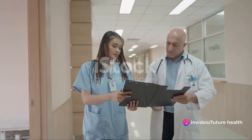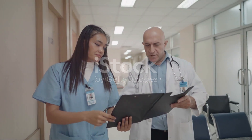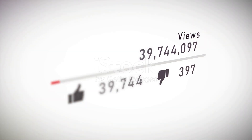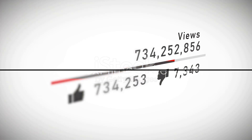And before you go, don't forget to hit the subscribe button, ring the notification bell, and share this video with your friends and family. Your engagement helps us to continue providing you with these insightful videos. Until next time, take care.